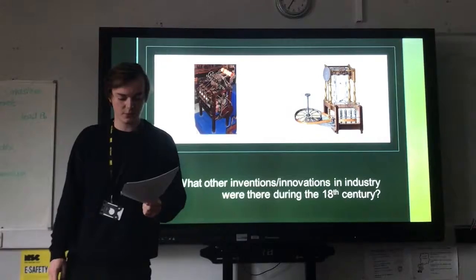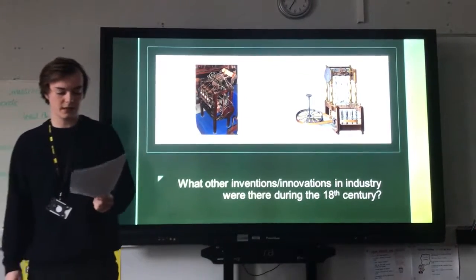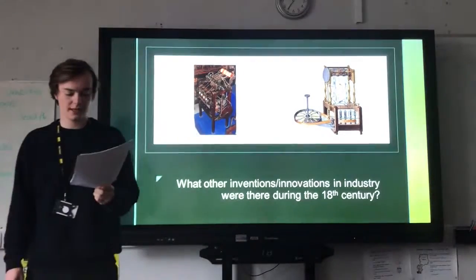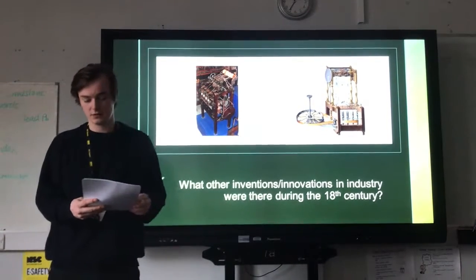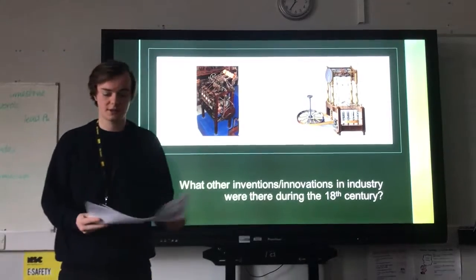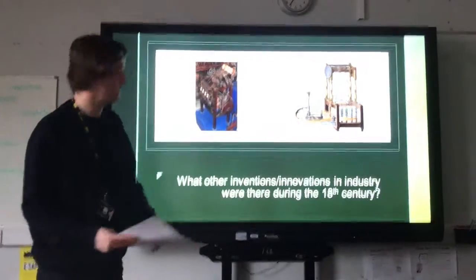In 1771 these three men built the world's first water-powered cotton mill at Cromford. The mill employed about 200 people, mainly women and children, and the success of this mill meant that eventually he began to set up these water-powered mills as far away as Scotland. By the mid-1780s, steam power began to take over and production required more coal than water. This meant that the factories no longer had to be set up by waterways, and could be located in a whole range of places around Britain.